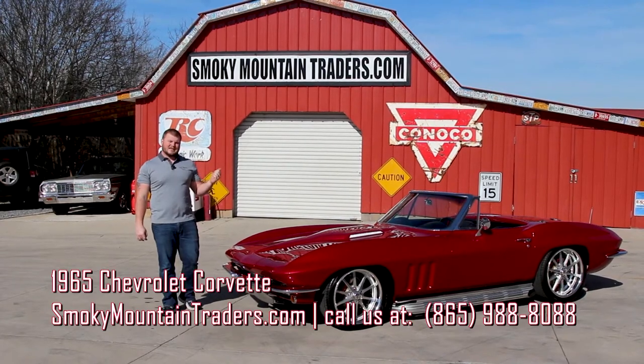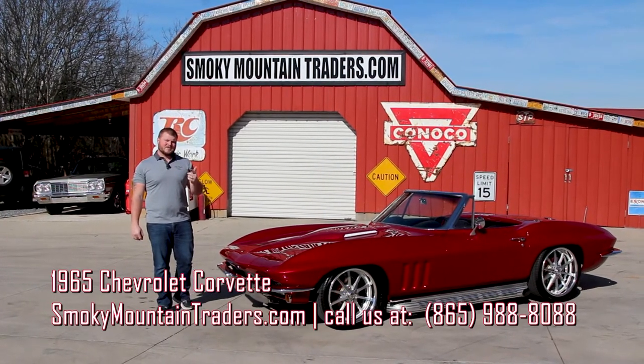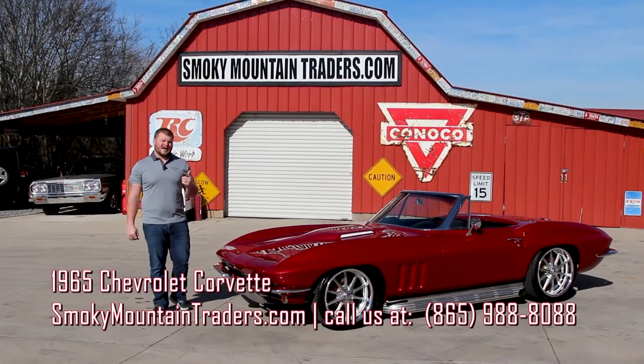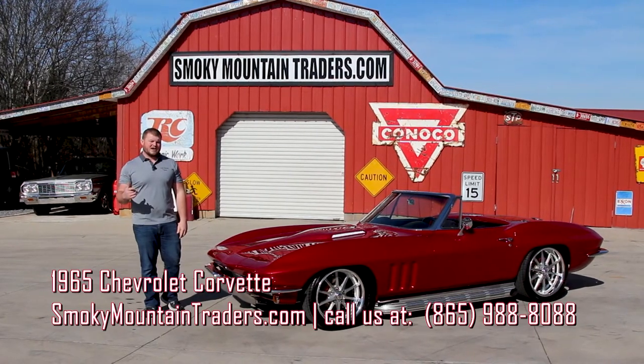Now we're going to take you around the outside, the inside, and under the hood of it. We'll go through some details and if you've got any questions you can give us a call at 865-988-8088 or you can send us an email to sales at smtclassics.com.